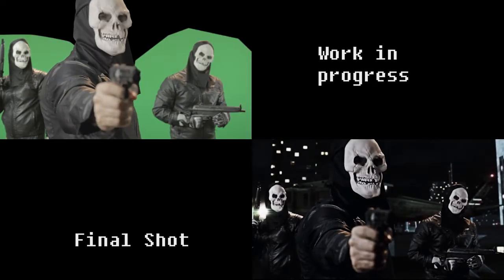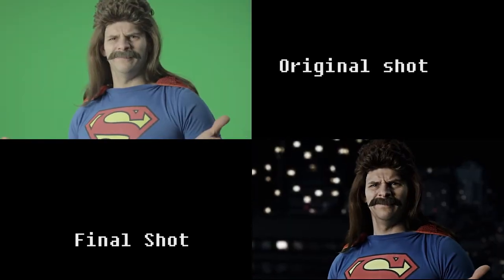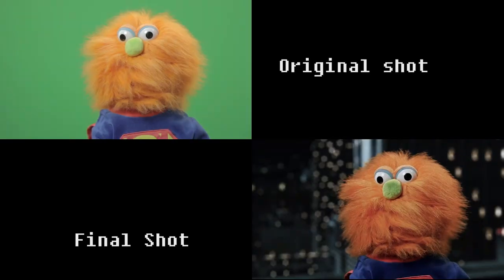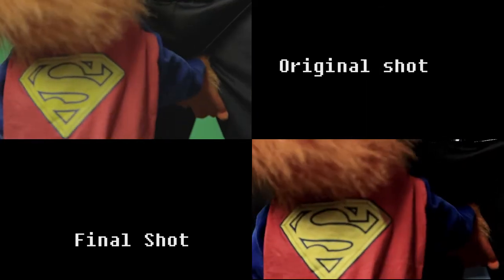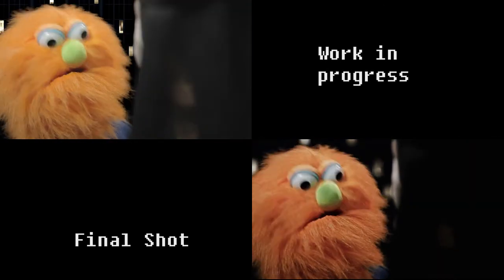And who the f*** are you supposed to be? Seriously? Isn't it obvious? I'm Superman. He's got a gun. Never. Call. Me. Elmo! You f***ed up with the wrong puppet, douche.